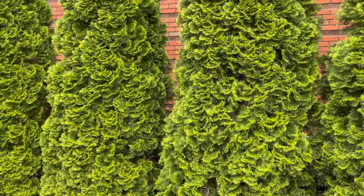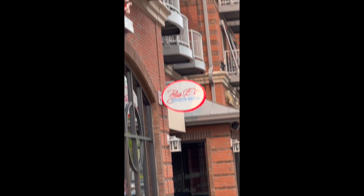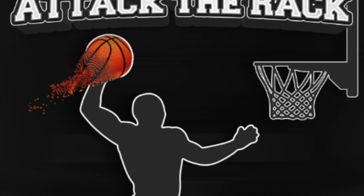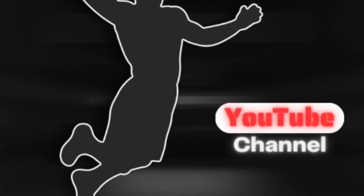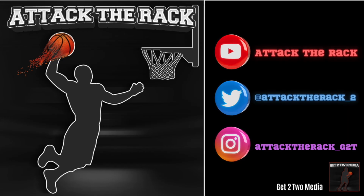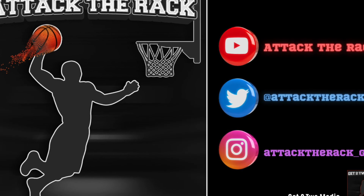And that is a quesadilla review. Please subscribe to the Attack the Rack YouTube channel and hit the notification bell so you are updated every time we post. Also please like, comment, and share.